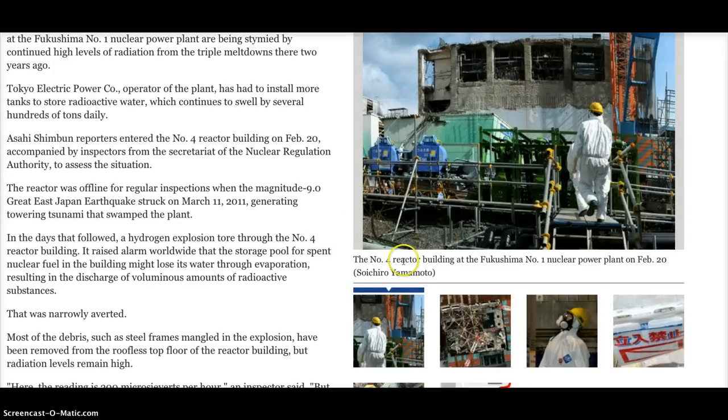Here's a photograph of the No. 4 reactor building at Fukushima. They call it No. 1 because they have the Fukushima Daini, which they consider the No. 2 plant. Photographs by Tsuchiro Yamamoto.